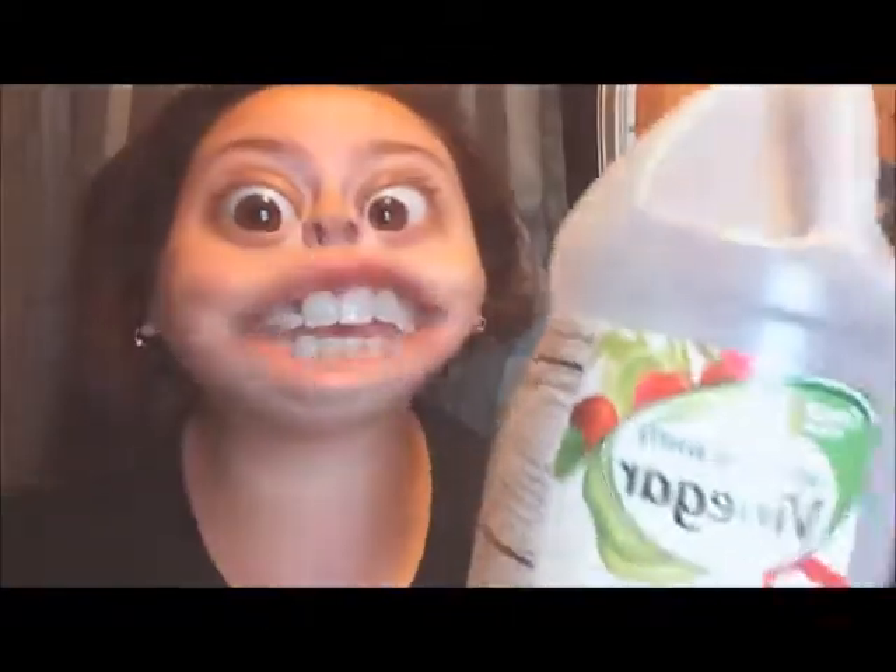Number two: you don't need to waste money on fabric softener because it's expensive. And to be honest, it's kind of strong smelling. All you need is some cheap vinegar. This stuff works great. Not only is it a fabric softener, it deodorizes your clothes, which is why you wash them in the first place.